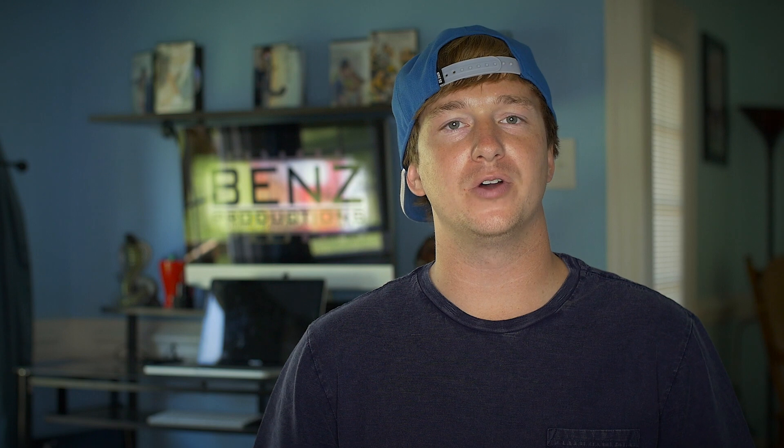Number 1, Steadicam. So my most all time favorite piece of equipment to use on a wedding day is a motorized steadicam. They're also known as a glidecam, gyro, gimbal, flycam — the list goes on.